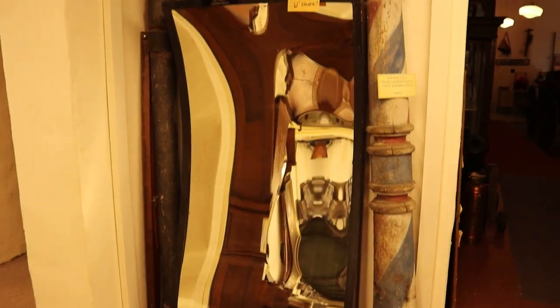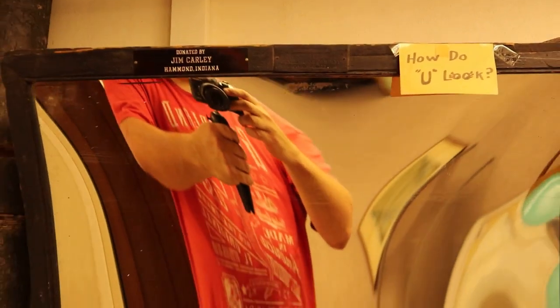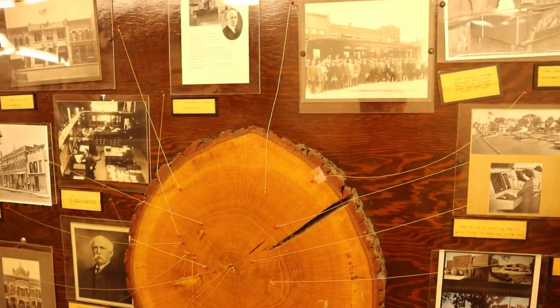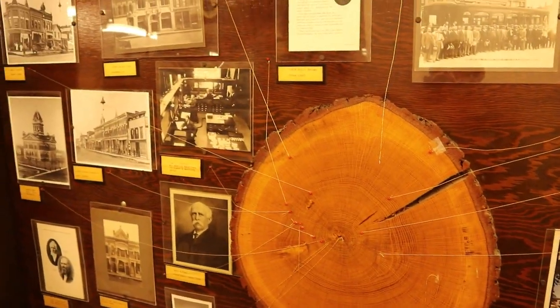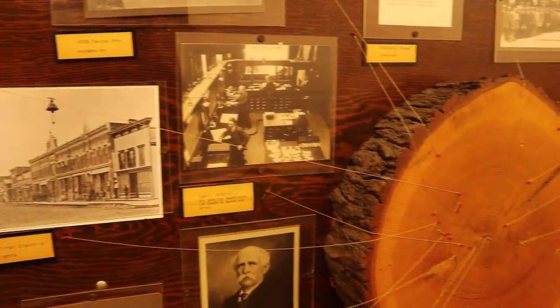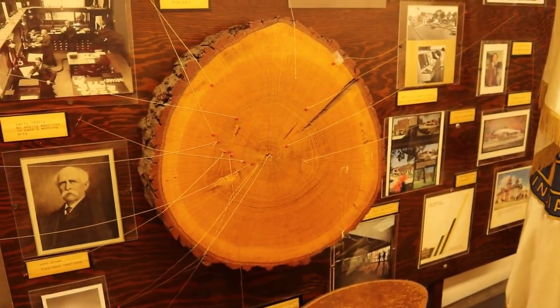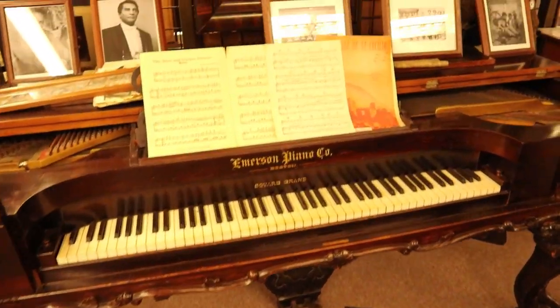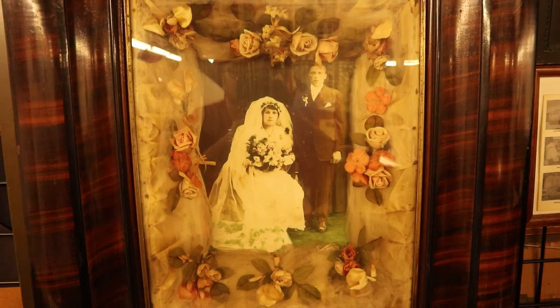It's an old funhouse mirror here - let's see how fun it is. There we go. History of banking chronicled in a log - they have different events in the local banking history, and they corresponded to different rings on the tree, I think. A little piano. And check out this wedding picture - it's like framed with real flowers.